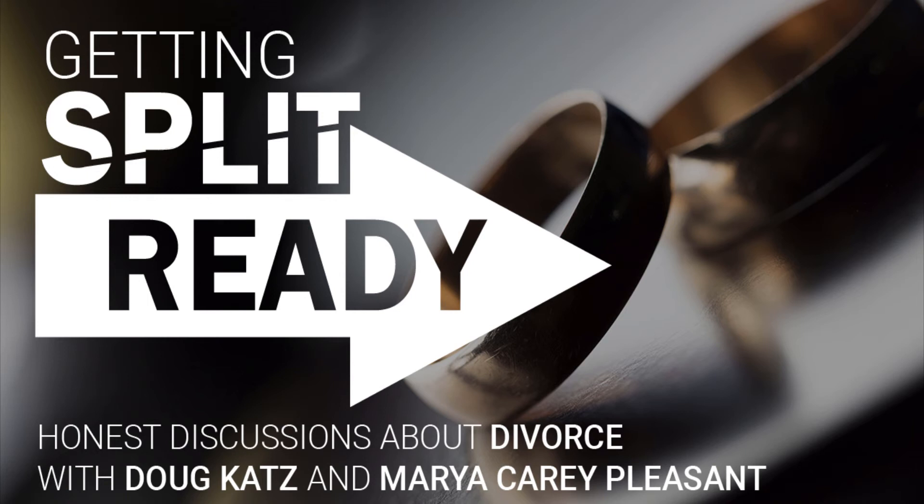The Getting Split Ready podcast debuts April 3rd and can be found on YouTube, CastBox, and at SplitReady.com. If you're not sure about being split ready, go to SplitReady.com and take our 10-minute assessment and find out if you're split ready.